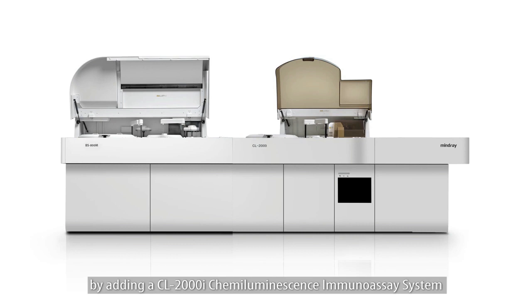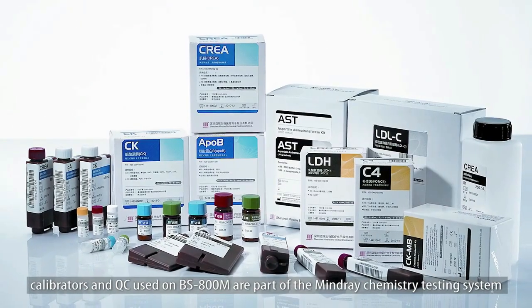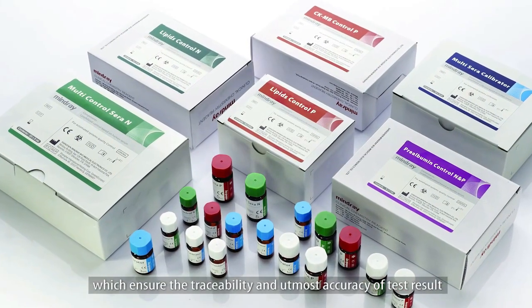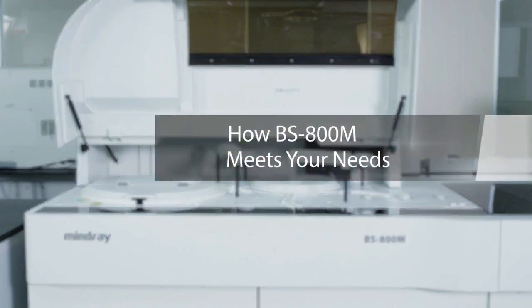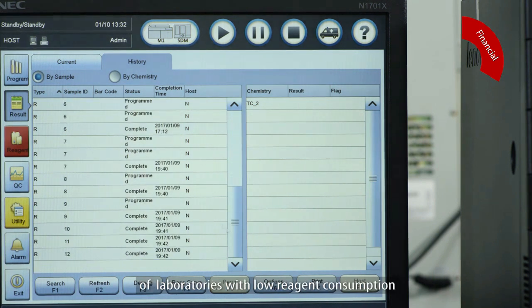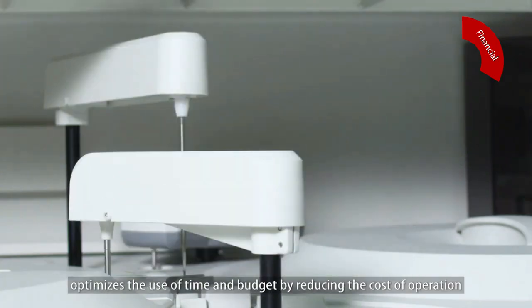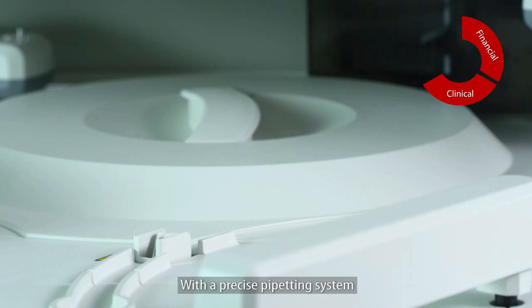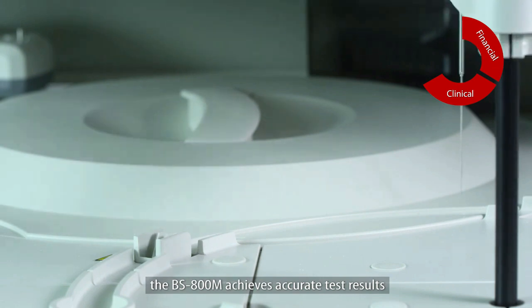The original reagents, calibrators, and QC used on the BS 800m are part of the Mindray chemistry testing system, which ensures the traceability and utmost accuracy of test results. The analyzer fulfills the financial requirements of laboratories with low reagent consumption. This fully automated clinical chemistry workstation optimizes the use of time and budget by reducing the cost of operation, maintenance, and service.